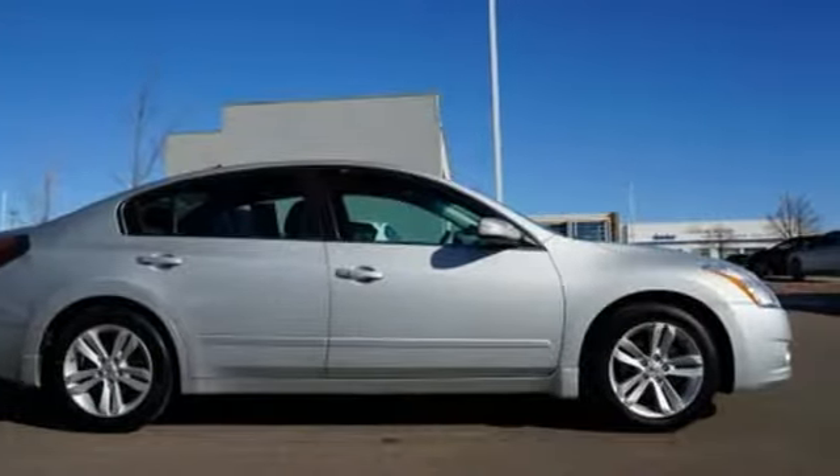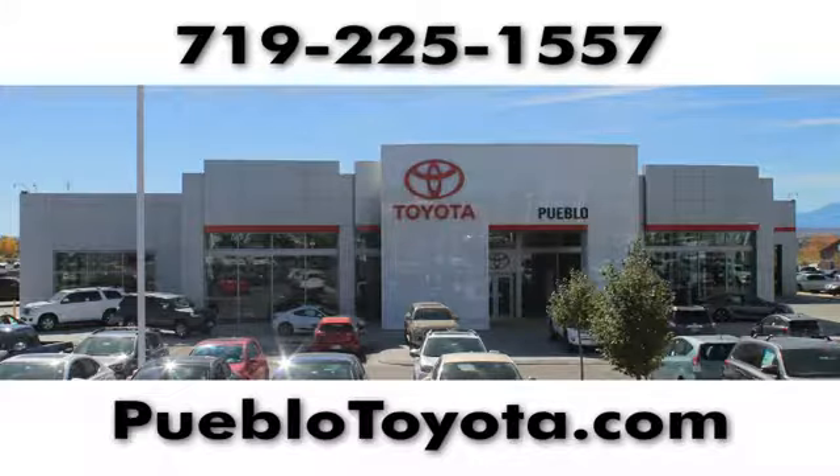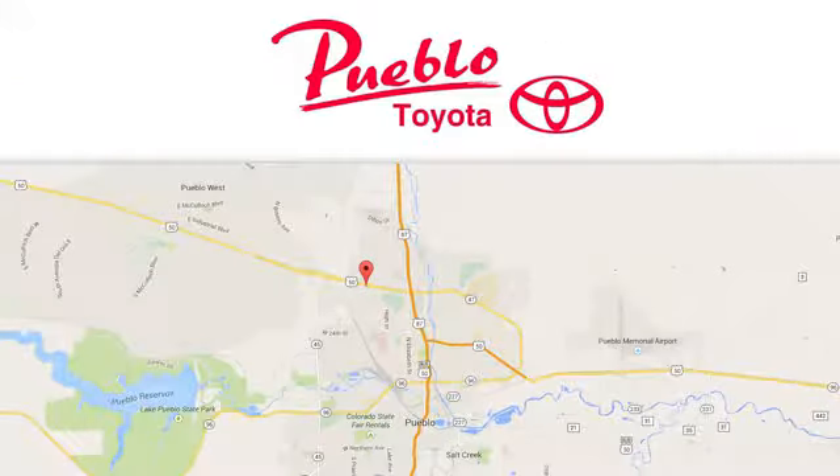the time is now. Experience it today. You'll find it all at Pueblo Toyota. Call, click or stop in today. We're conveniently located at 2220 US 50 West in Pueblo, Colorado.